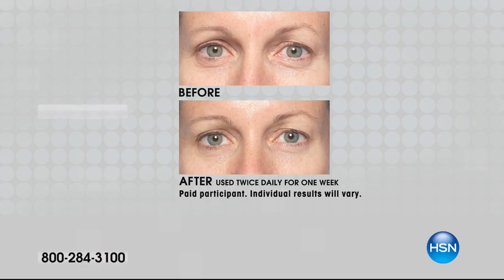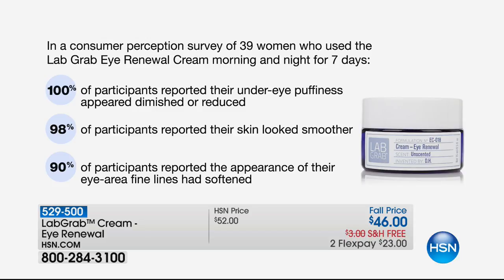I want to show you the consumer perception survey of 39 women — they used it for only seven days and seven nights. 100% — I'm going to say that again — one hundred percent of participants reported their under-eye puffiness was reduced. 98% said their skin looked firmer. 90% said the appearance of their fine lines and wrinkles had softened. Folks, those are all A, A, A+ results. You've got to try this.